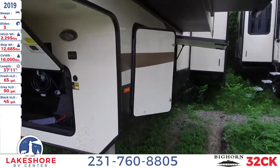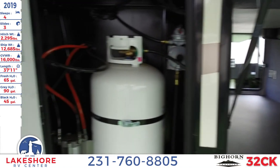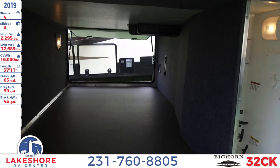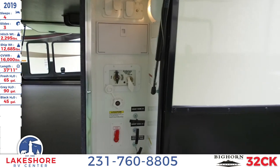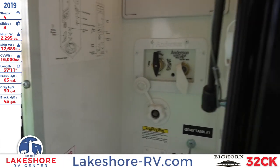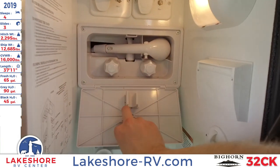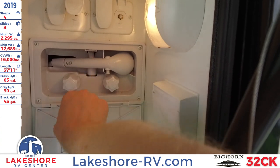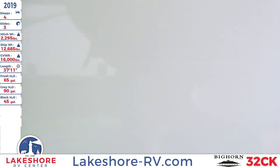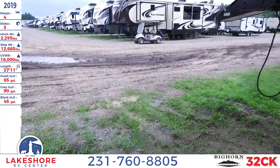Moving on to the side, you'll see your LP tank right here, and there's another one on the other side. There's a nice large pass-through storage area underneath, your water hookup area, and all your control of your water pumps. We also have a nice outdoor shower here that comes out very conveniently.